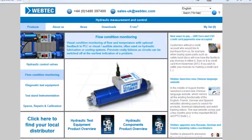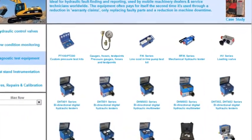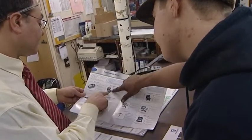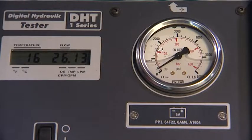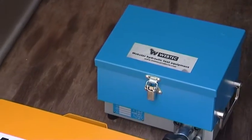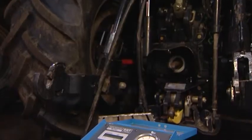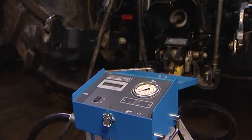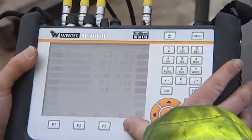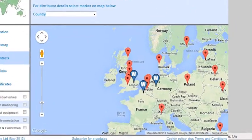Choosing the right product for your application couldn't be easier. The full range of diagnostic test equipment can be viewed on our website and through your local distributor or Webtech sales engineer. Webtech manufactures a wide range of easy-to-use tools. All our products combine versatility with ruggedness, allowing them to be used for the vast majority of mobile hydraulic applications. To find out how Webtech can help you choose the right product for your application, visit our website or contact our sales team today.